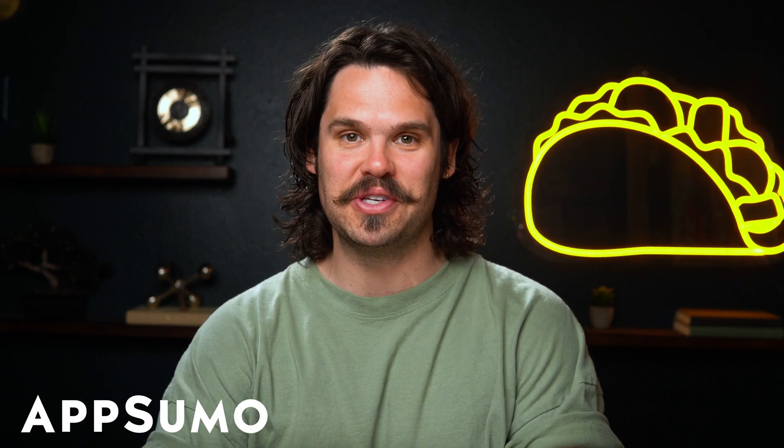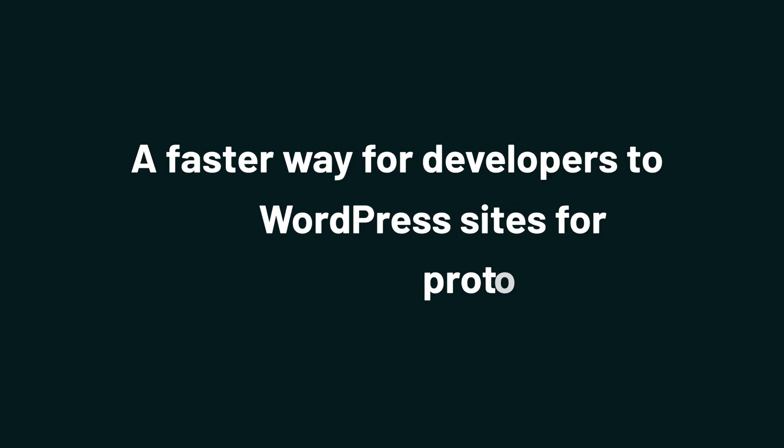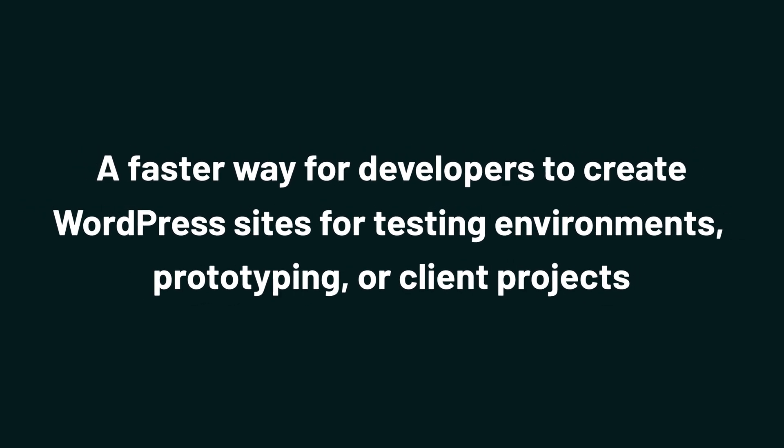Hey there, Sumo-lings. It's Jay with AppSumo, the best place to get insane deals on business software. And today we're taking a look at TasteWP, a faster way for developers to create WordPress sites for testing environments, prototyping, or client projects.